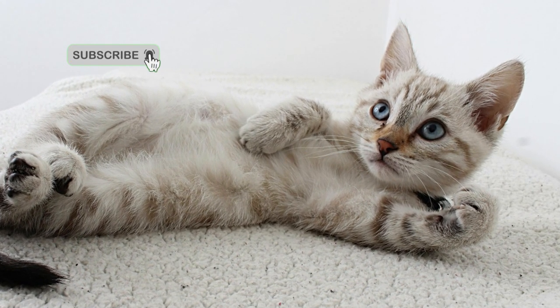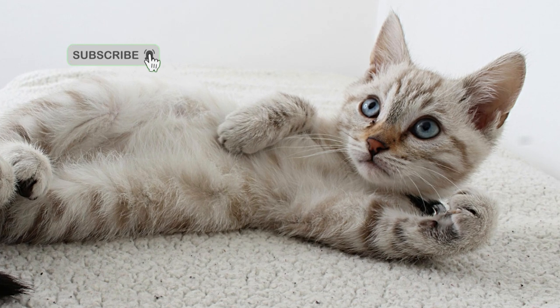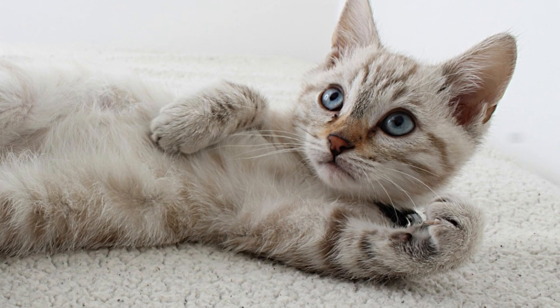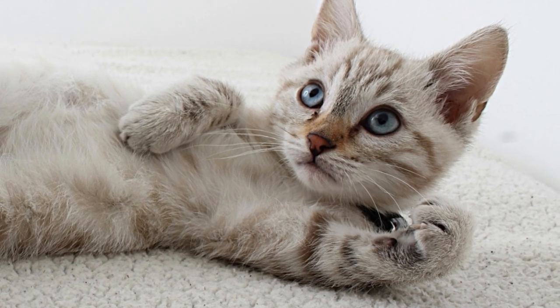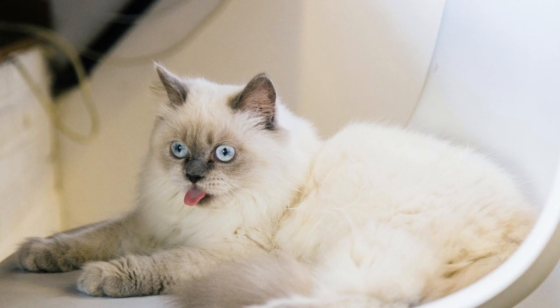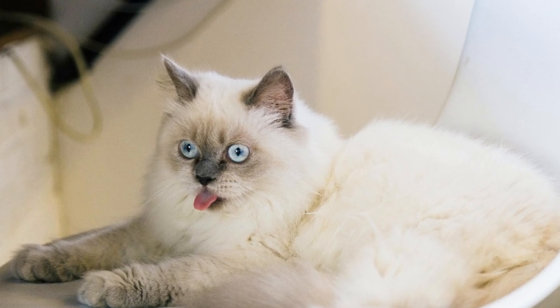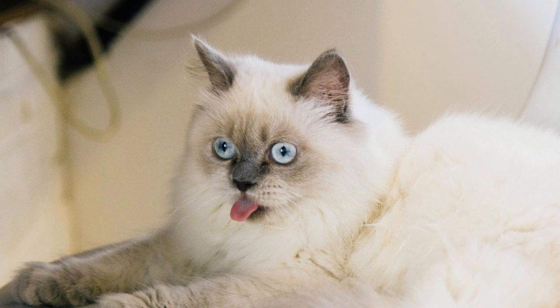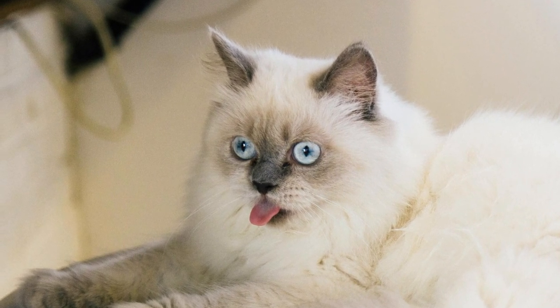Tip 2: Natural light is best. Natural light can enhance the beauty of your cat's fur and features, resulting in more captivating photographs. Whenever possible, position your cat near a window or in a well-lit room to take advantage of soft, diffused light. Avoid using harsh artificial lighting, as it can create unflattering shadows and reflections.